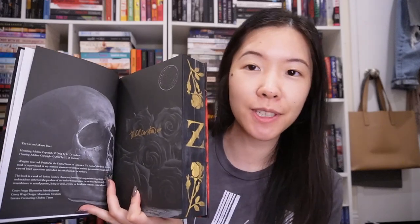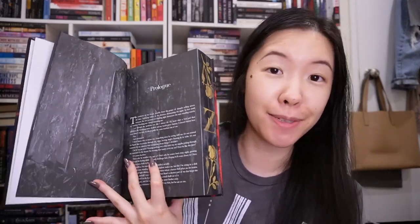I also have this beautiful edition of The Cat and Mouse Duet by H.D. Carlton — the omnibus that the author herself made. She did a whole book box for it. I was able to get one of the scratch-and-dent copies, but honestly it looks perfect to me. Here's the cover with the gold embossed title, the spine with more foiling, and the back, which is actually my favorite part. The messed-up part was actually the sprayed edges, but honestly it kind of looks perfect. Here's some of the artwork on the inside pages and the chapter artwork.